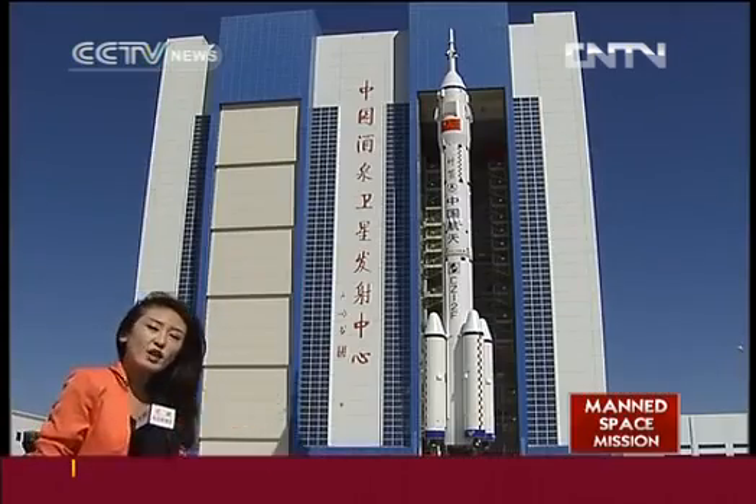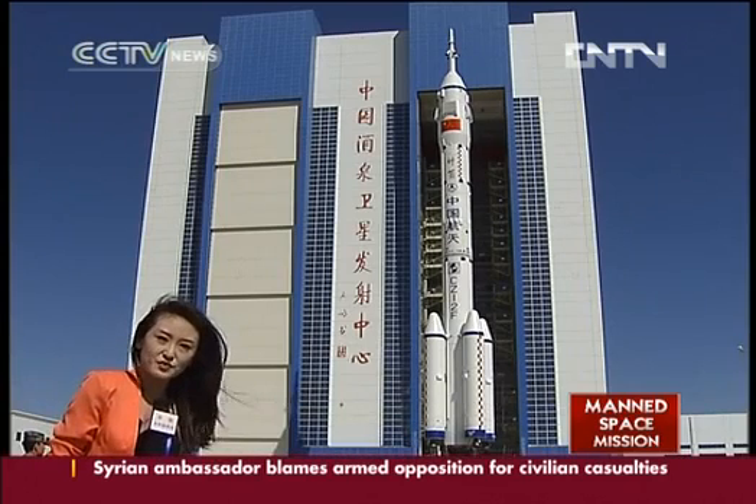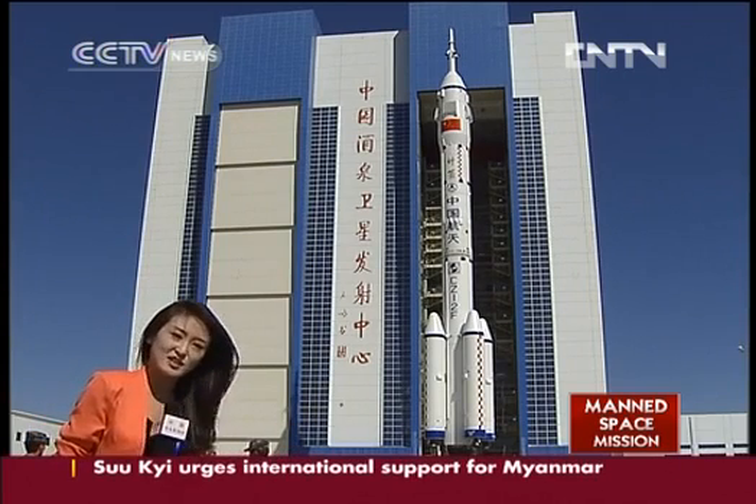Behind me is the fully assembled Long March 2F carrier rocket that will be used for the upcoming Shenzhou 9 mission. This is so far the tallest, heaviest, and most powerful rocket in China's space program.